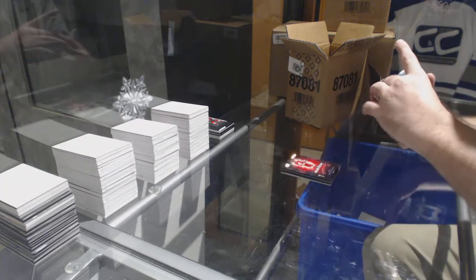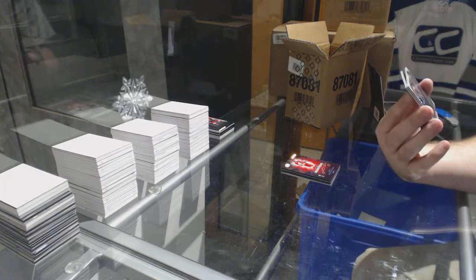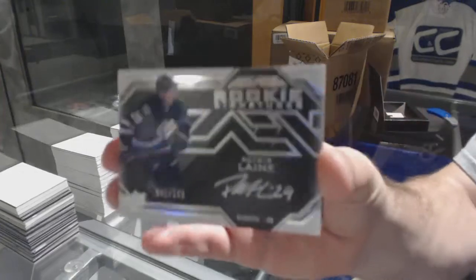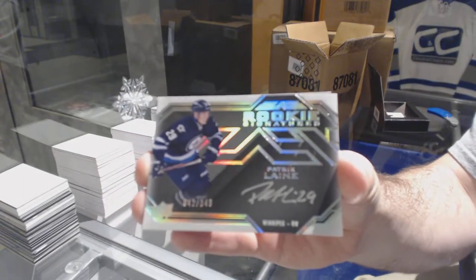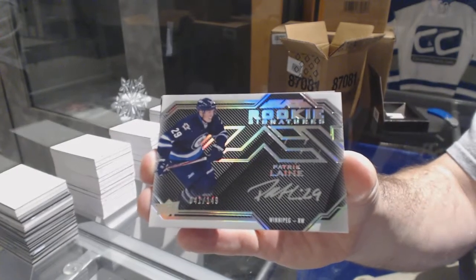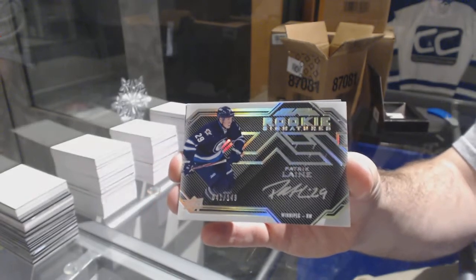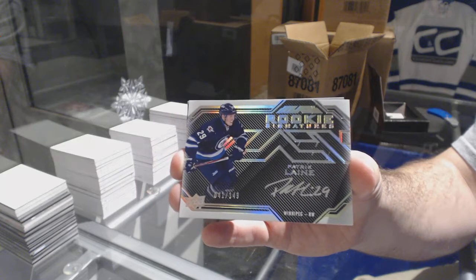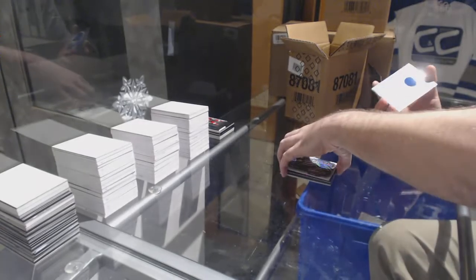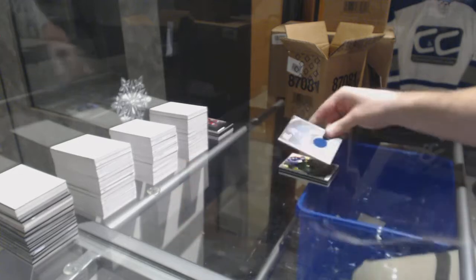This guy haunts me — Rookie Signatures to 149 for the Winnipeg Jets: Patrick Laine, number to 149. And we've got for the Rangers Black Hole — Jimmy Vesey.